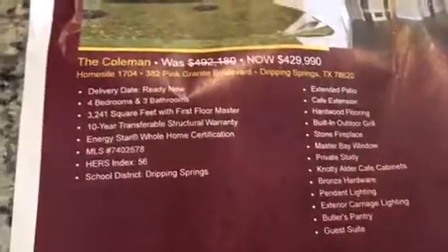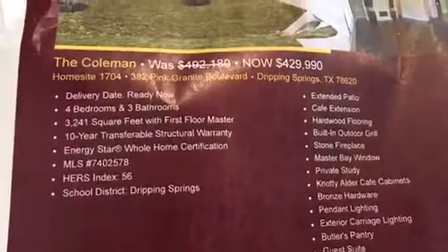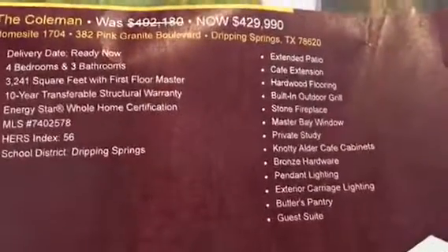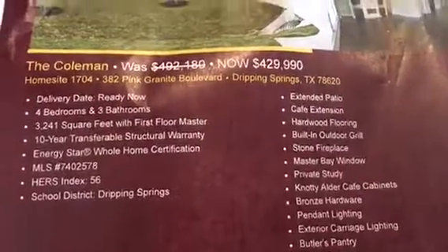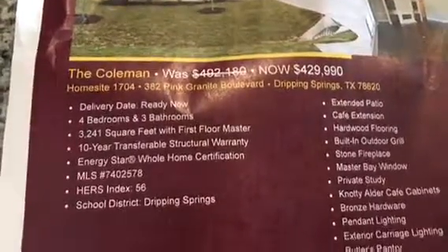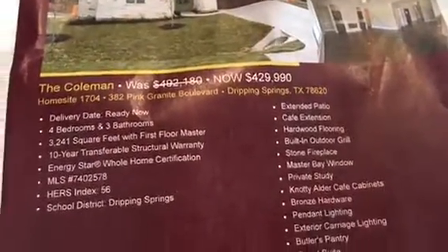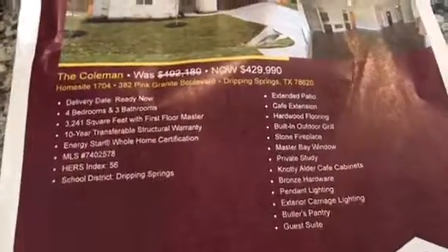Looking at the flyer: four bedrooms, three baths, all-home certification, Dripping Springs school district, extended patio. This house was originally listed at $492,000 — the price is crossed out — now it's $429,000, and they might sell it for even less to end the year. You also need to close within 45 days to get the 3% closing cost incentive, where they'll pay your closing costs up to 3%.